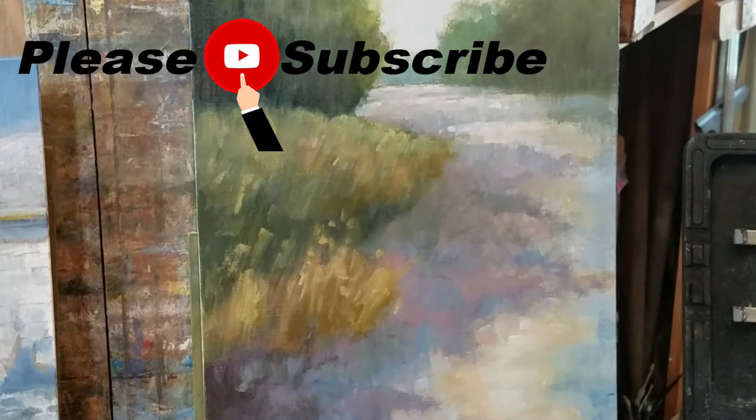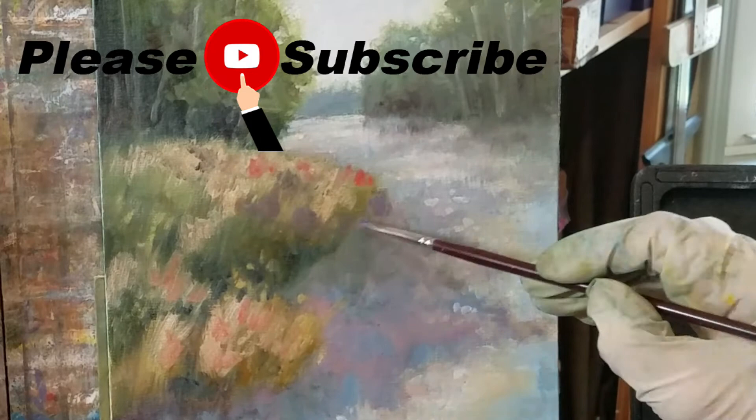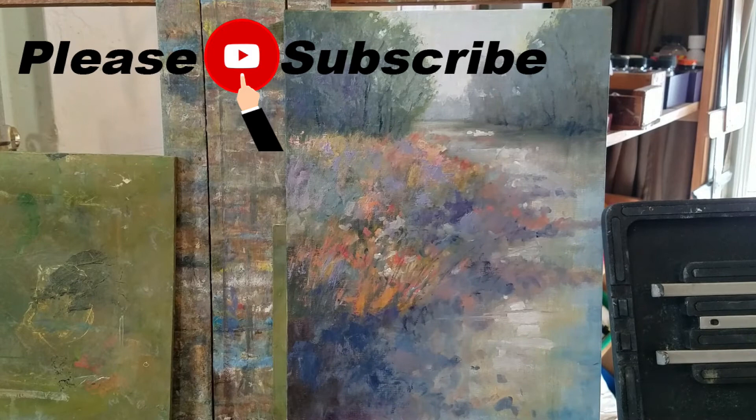Keep watching to see how these paintings came out. Please subscribe so you can be sure to see my new videos when they come out, and please leave comments below the video on YouTube — I love hearing from you. Thank you so much for watching today, and I'll see you next time!